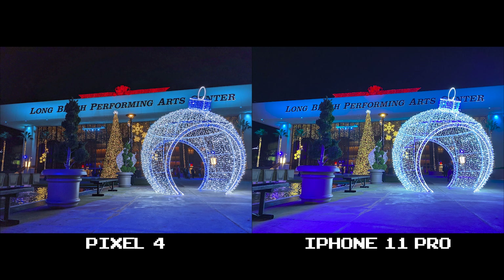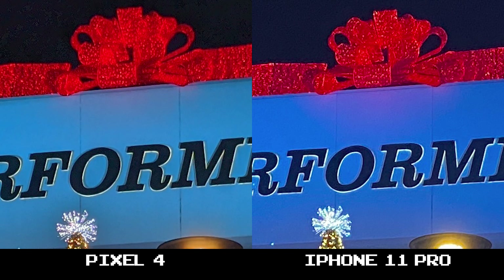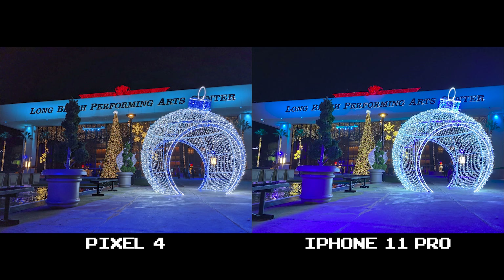Now it's funny — the Pixel 4 has been running cooler, bluer tones, but here in this area with lights everywhere the iPhone 11 Pro really picked up on the blue overhead lighting and ran with it. Way too much. At 100% crop you can see how the iPhone 11 Pro overexposes ever so slightly but manages to keep its detail throughout the entire shot. Still, I give it to the Pixel 4.